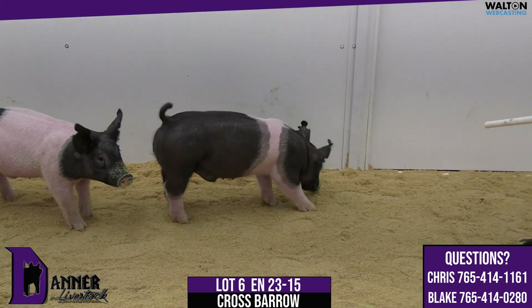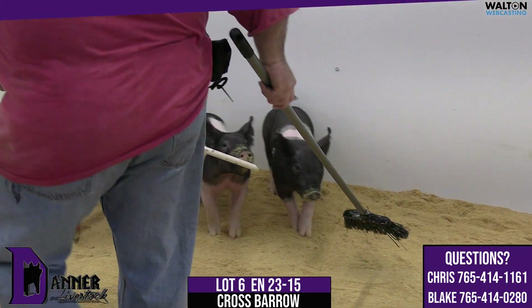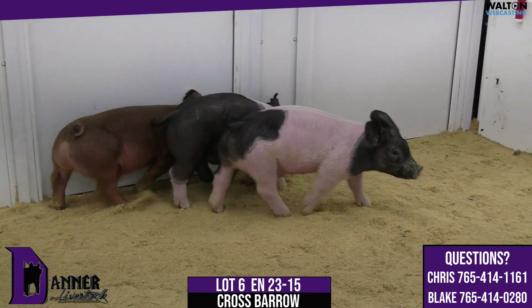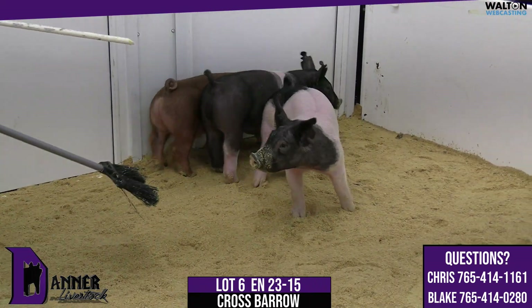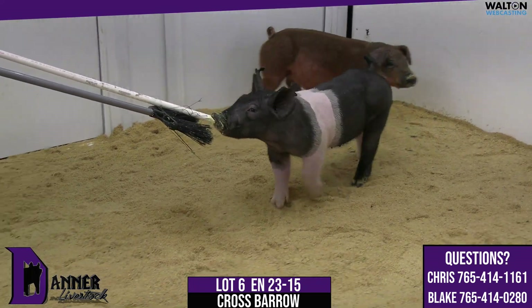Lot 6, 23-15, Crossbred Barrow. He'd be a surefire cover charge, Dottie. Dottie was the gilt that I showed — nailed it the last time we could load up and go. That was a very, very exotic breeding piece.